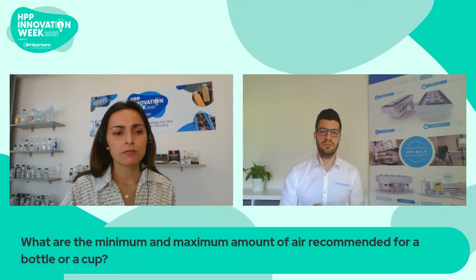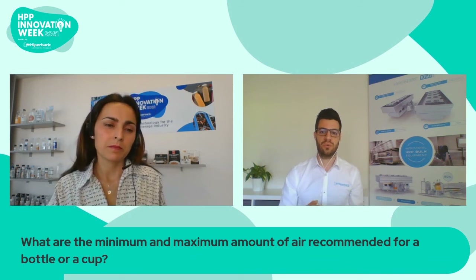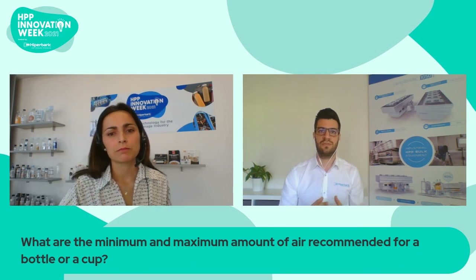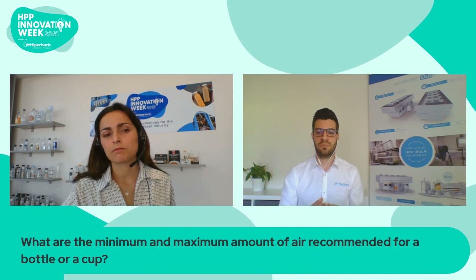Well, for a minimum, there isn't exactly a minimum — the less air you have, the better. So if you have to put a minimum, zero would be perfect. As a general rule, the less air you have, the better for any kind of product or packaging. For the maximum, for bottles or cups, if you go with seven or eight percent of headspace, you should have no problems, and it should work for most applications.